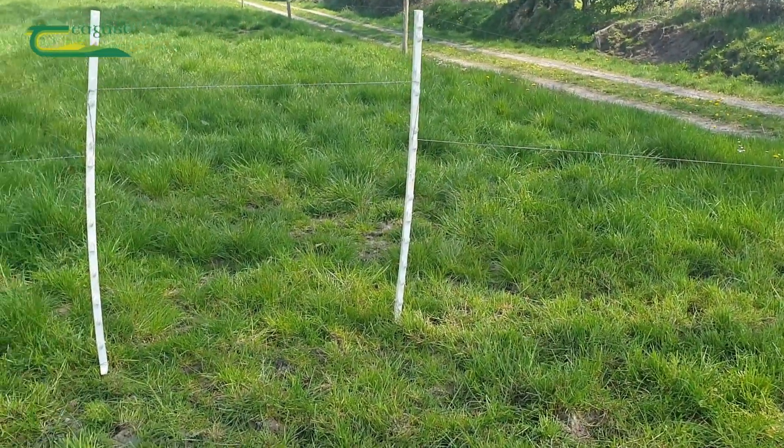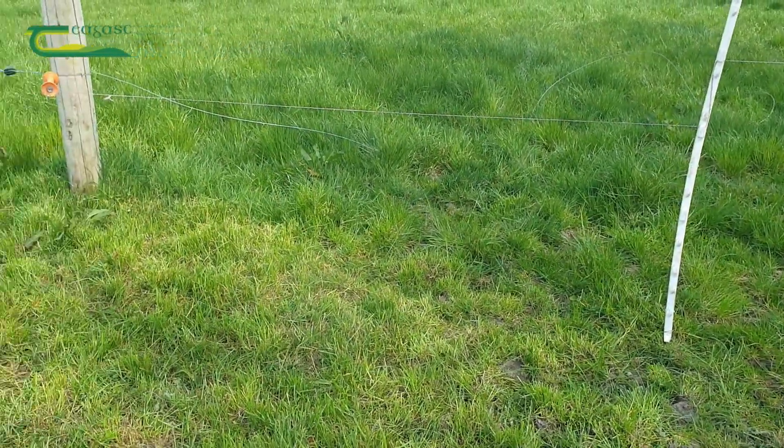A simple step in the wire with longer temporary posts allows the calves to go ahead but restricts the cows.